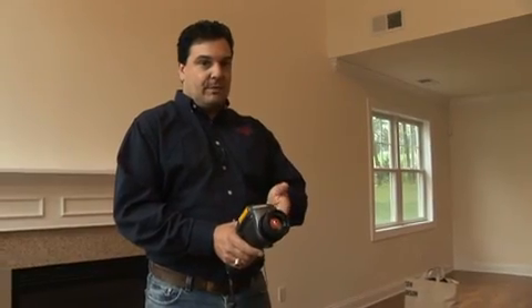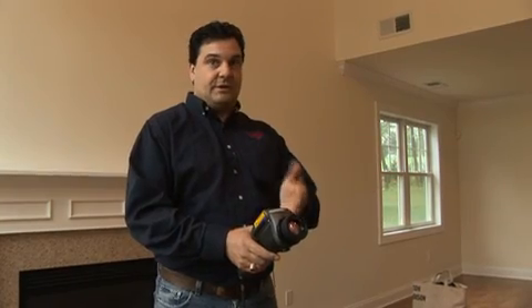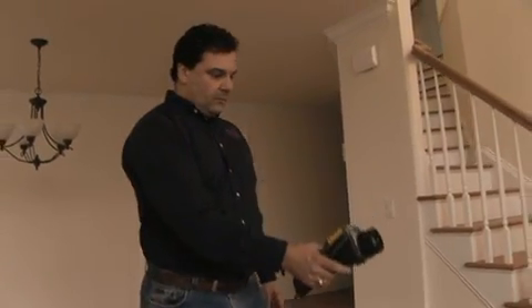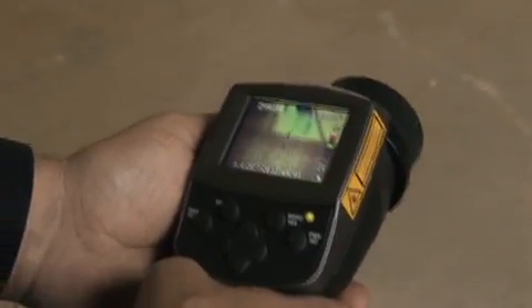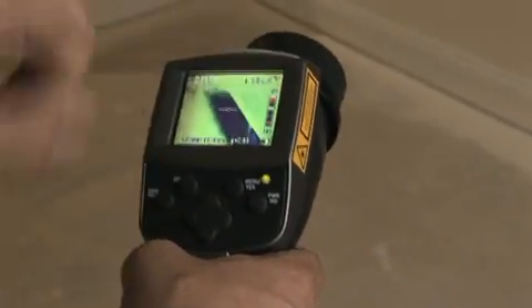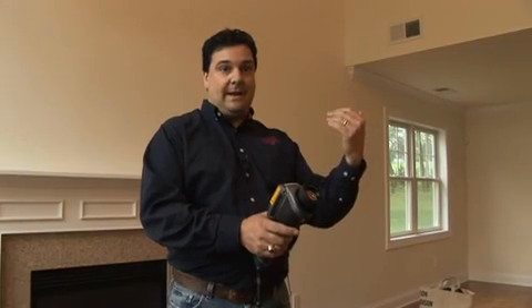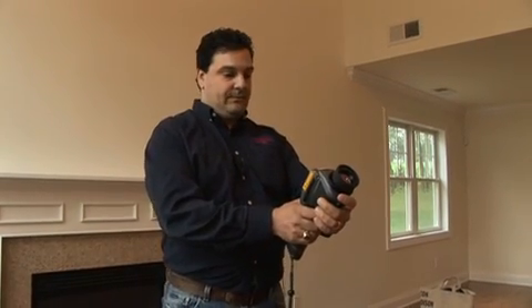For quality assurance purposes, what I like to do when we test these homes in conjunction with the blower door is an infrared test of the house. This ensures that all the areas have been insulated properly and we haven't missed any major air leaks or bypasses in the home. The infrared camera will tell us what's going on with the surface temperature of the wall. If we see a cold spot or a warm spot on a hot day, that would indicate that some insulation was missed. We typically do this on every home, and it ensures that the completed home is a quality, tight, well-insulated home.